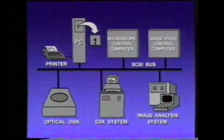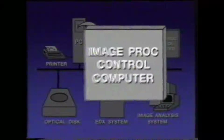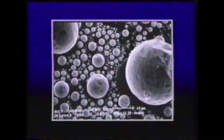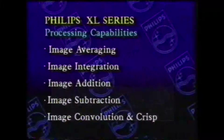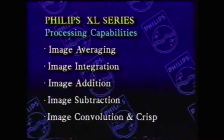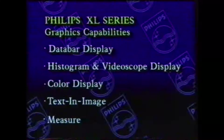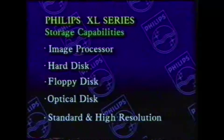Images from the XL series are processed in a high-speed digital image processing computer. This computer precisely maintains the integrity of the geometric and gray level information found in the analog image. The digital images can be averaged, integrated, and stored as standard or high-resolution images. The image processing computer provides a variety of image processing capabilities, image display modes, and image storage capabilities. Images can be stored on hard disks, optical disks, or floppy disks.